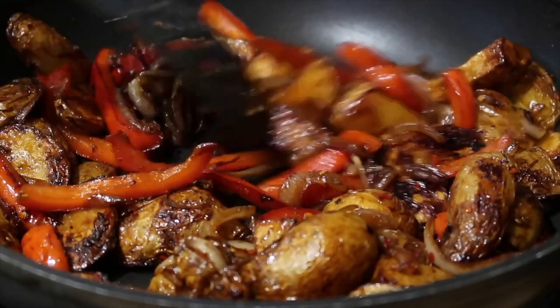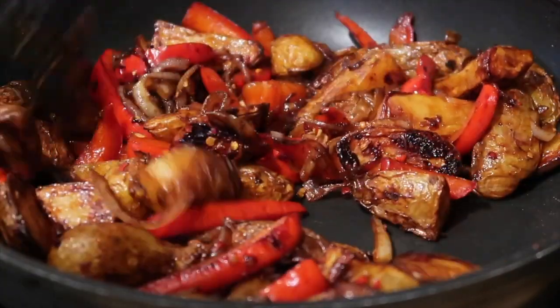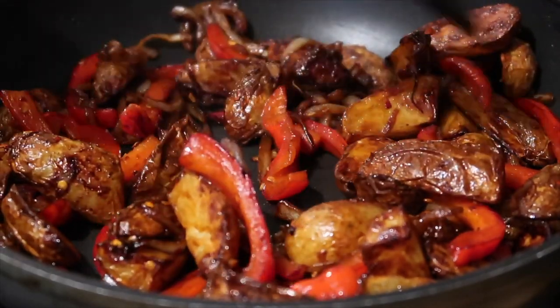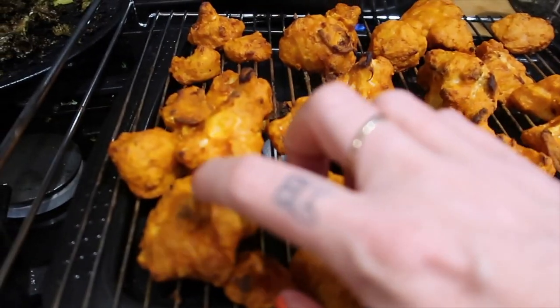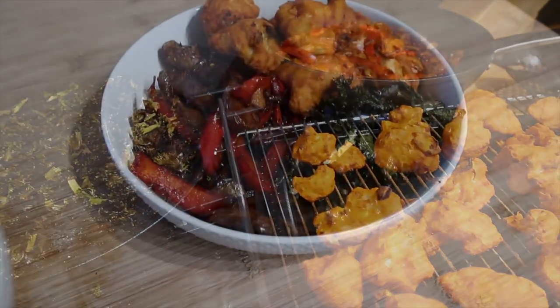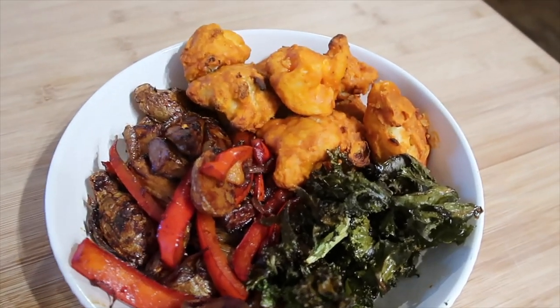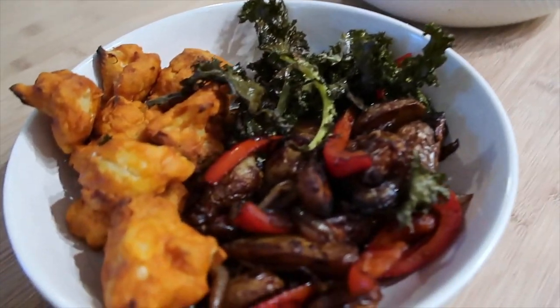Some of the potatoes are starting to go nice and crispy with the soy sauce. Our kale had around 10 minutes in the oven. Here are our cauliflower wings out of the oven - they've gone really nice and crispy. We've also got our salt and pepper chips and our crispy kale. All dished up: salt and pepper chili chips, crispy kale, and buffalo cauliflower wings. It looks really really nice, smells amazing - another completely 100% plant-based meal.